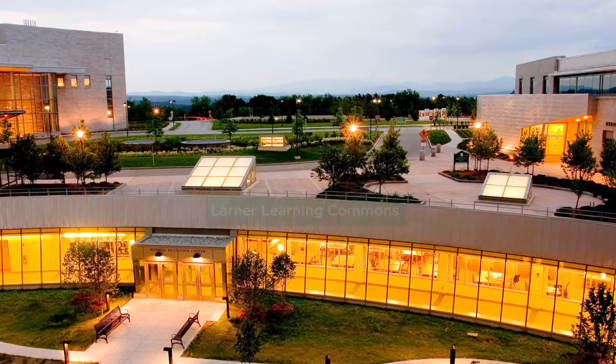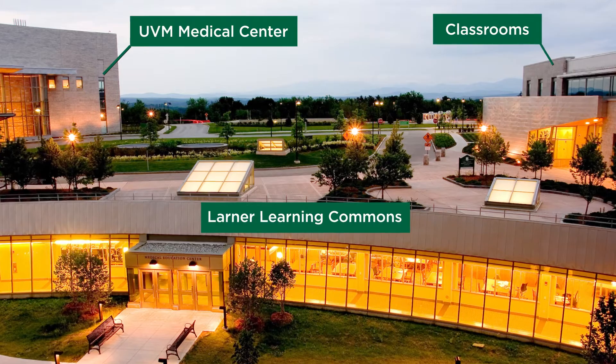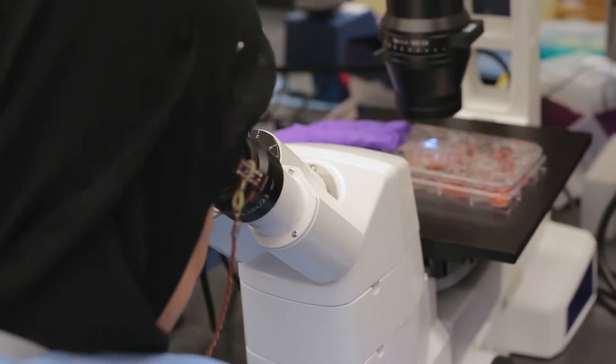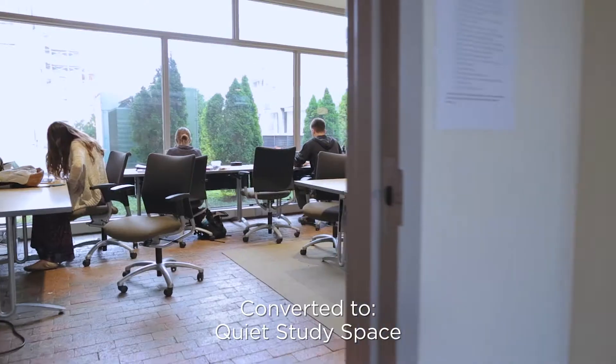The location of the Larner Learning Commons is very special because we're located halfway between the hospital and the College of Medicine classrooms and laboratories. We had to be very creative in designing spaces that transformed otherwise unused space or repurposing space.